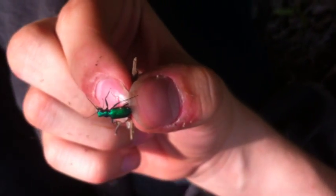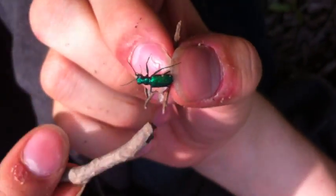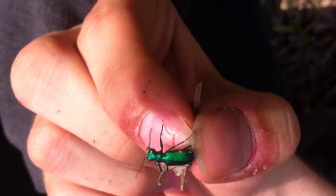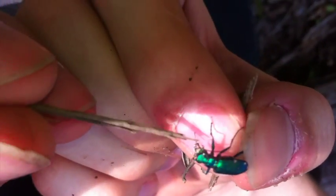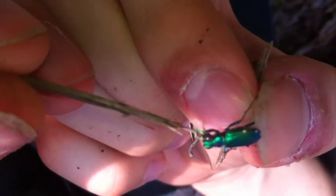It can run 171 body lengths per minute. If you were to scale this up to the size of a human, it would be running at 480 miles per hour. It is a voracious predator, as you can see by these mandibles right here, which it uses to capture anything that it can chase down. It's very, very aggressive — look at the way it's biting.